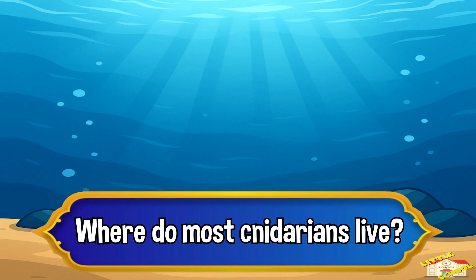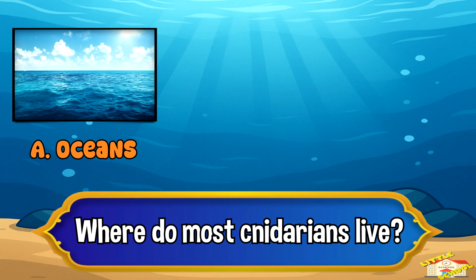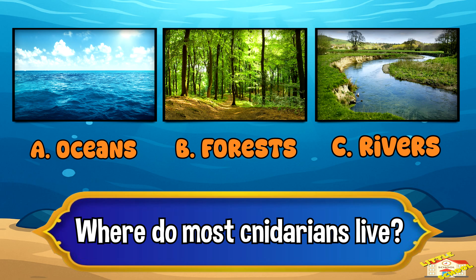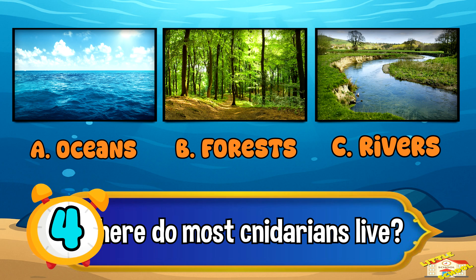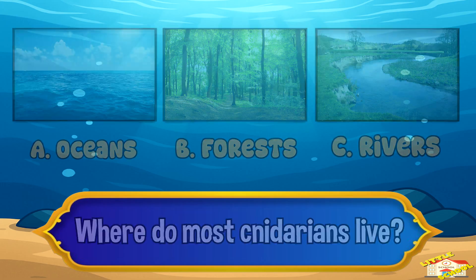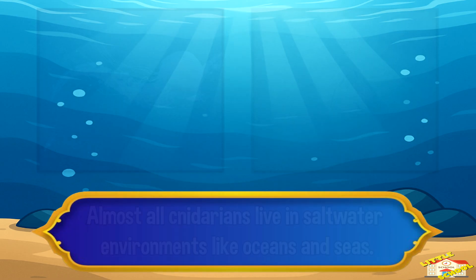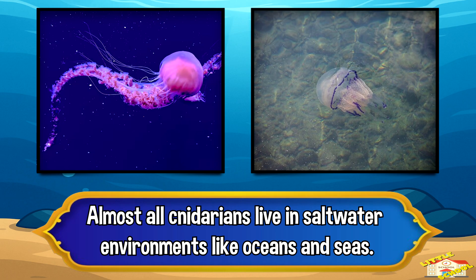Where do most cnidarians live? A: oceans, B: forest, or C: rivers? The answer is letter A, oceans. Almost all cnidarians live in salt water environments like oceans and seas.